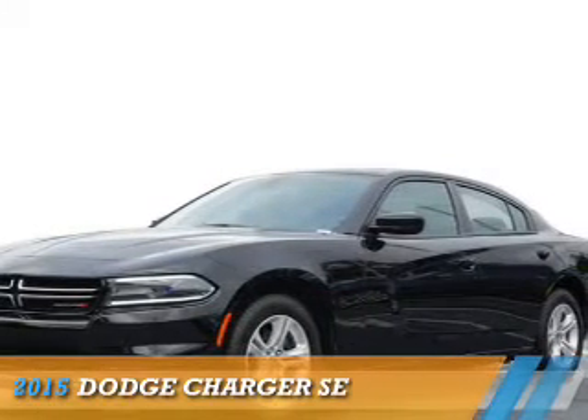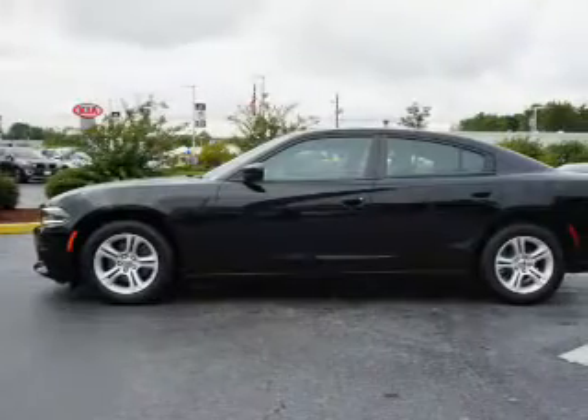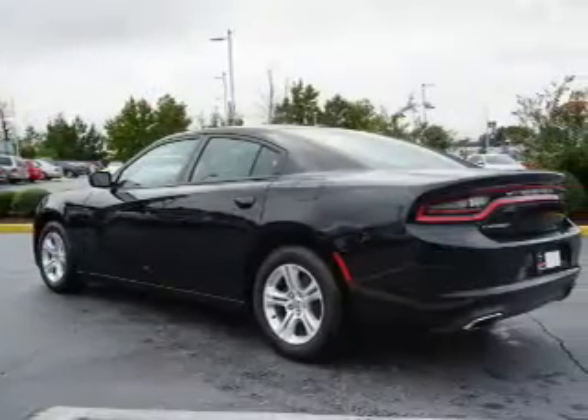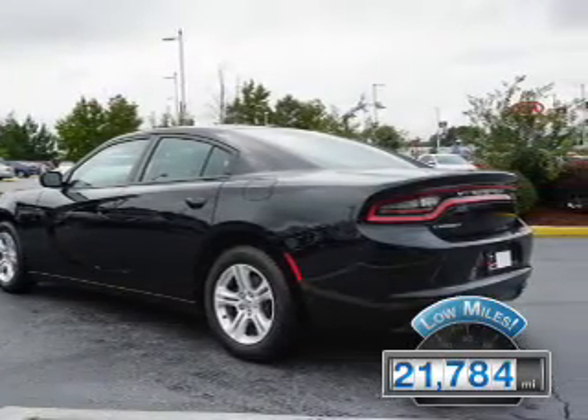Presenting the 2015 Dodge Charger — Grab Life by the Horns. It's powered by rear wheel drive, a 3.6 liter 6 cylinder engine, and an automatic transmission. With fewer than 25,000 miles, this vehicle has a long road ahead.